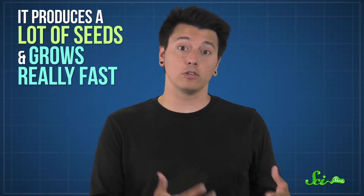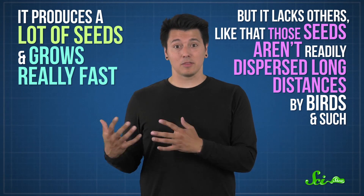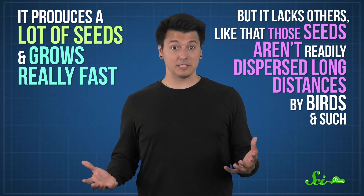Giant hogweed has some characteristics that are often considered typical of aggressively invasive plant species, like producing a lot of seeds and growing really fast. But it lacks others — like those seeds aren't readily dispersed long distances by birds and such. Of course, no one plant has every characteristic that makes it a good invader, and multiple strategies can lead to success in a new ecosystem. So by studying species like giant hogweed, researchers can better predict what garden favorites will wreak havoc.